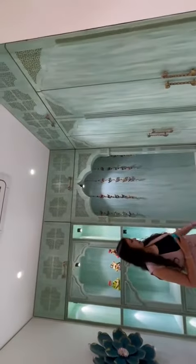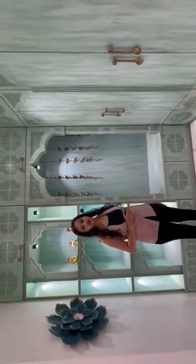This is like a Jharoka — a typical Rajasthani thing. It has a little bit of story and also a nice sitting space. Sit here and take a picture.